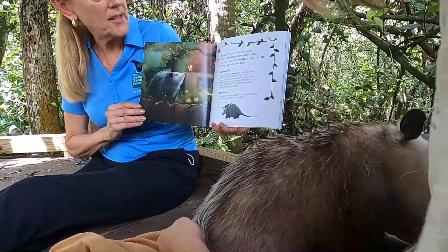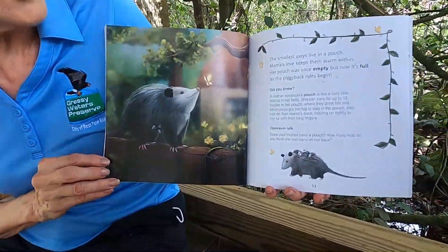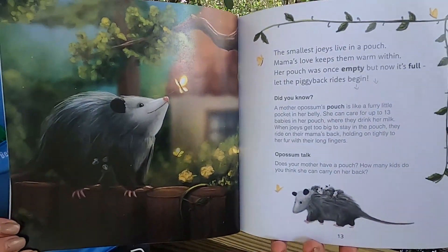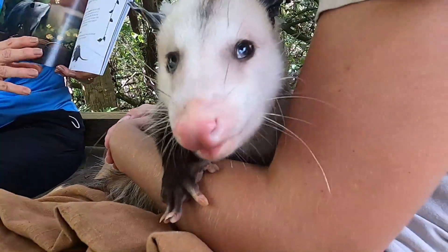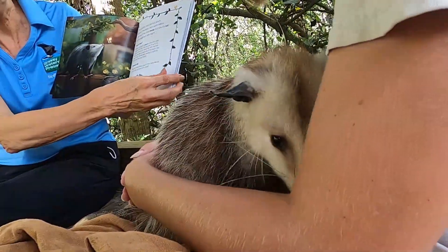The smallest joeys live in a pouch. Mama's love keeps them warm within. Her pouch was once empty, but now it's full. Let the piggyback rides begin. A mother opossum's pouch is like a furry little pocket in her belly.